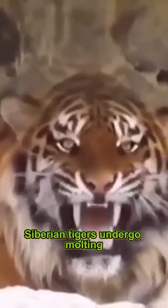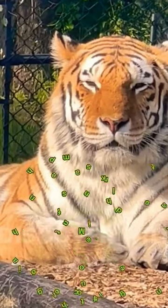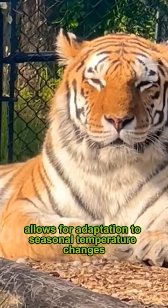Siberian tigers undergo molting, during which they shed their fur, particularly the underfur. Molting helps to manage the thickness of their fur and allows for adaptation to seasonal temperature changes.